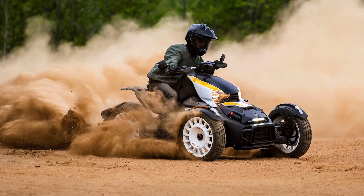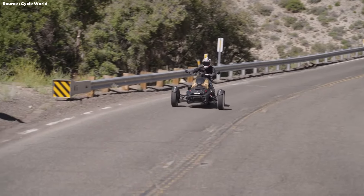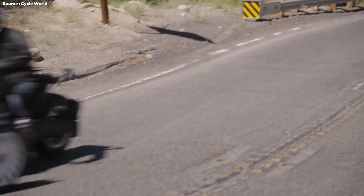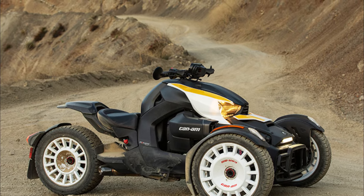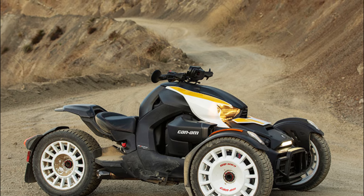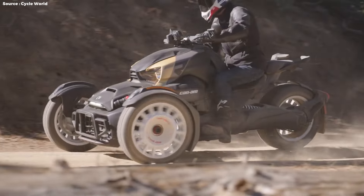The Can-Am Riker 900 has a standard ride mode, as well as Eco, which softens throttle response for better fuel economy, and Sport, which has more aggressive throttle response, turns off traction control at the rear wheel, and reduces VSS intervention to allow greater slip angles — slides.